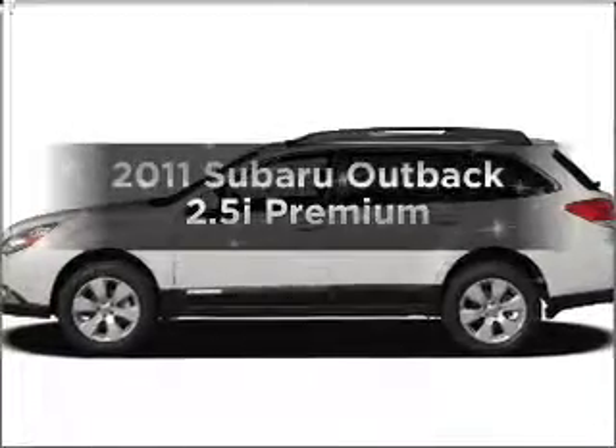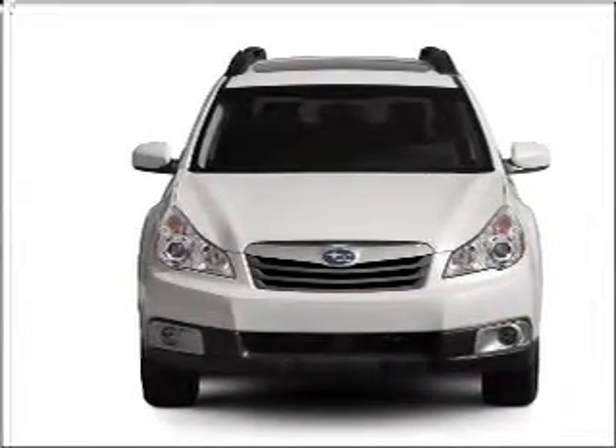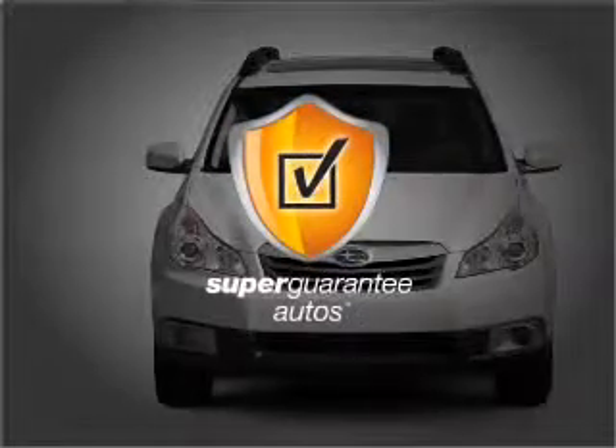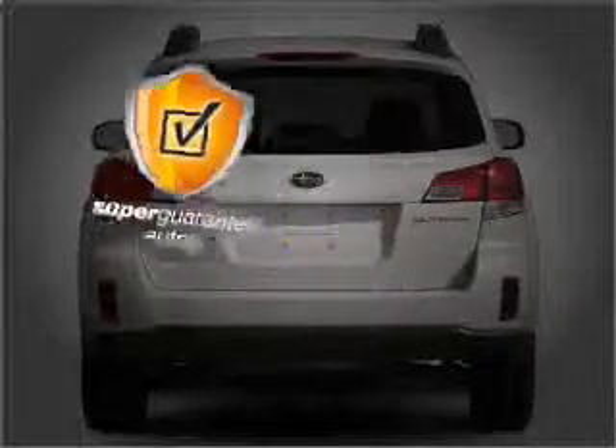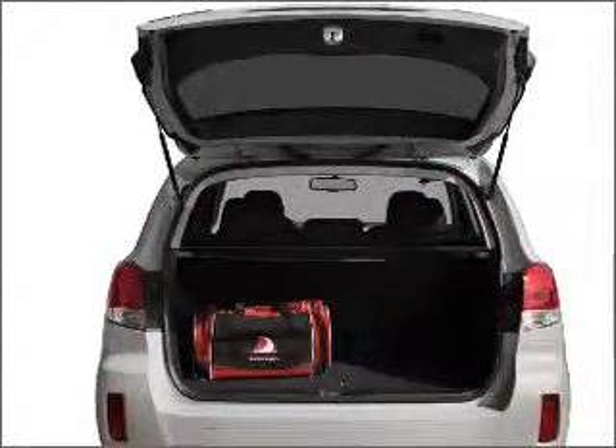Introducing the 2011 Subaru Outback. This is the set of wheels you've been looking for, with an efficient four-cylinder engine that responds smoothly to its automatic transmission. This vehicle qualifies for our free Super Guarantee Autos Vehicle Warranty Program. Buy a vehicle and get a free warranty from us, only at everycarlisted.com.